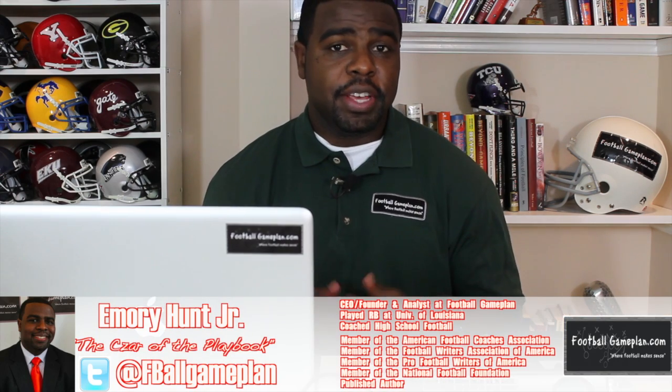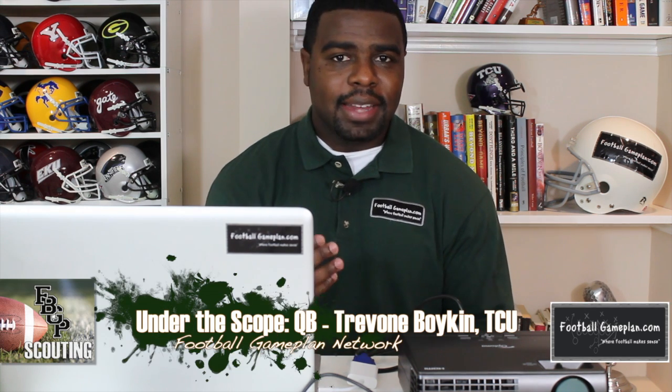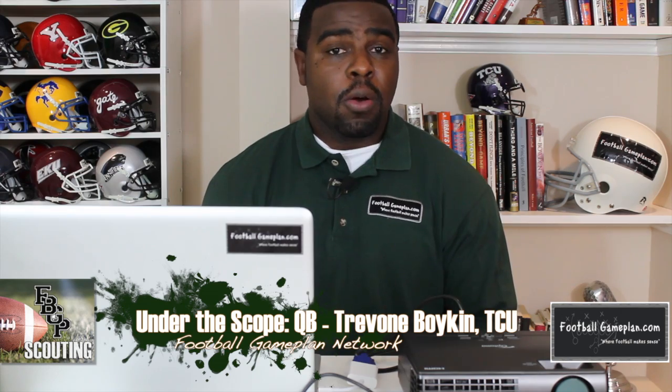One of the more exciting players entering this year's college football season is quarterback Trayvon Boykin out of TCU. We're going to take a look back at his game to see what makes the six-two, 205-pound senior one of the top passers in college football.